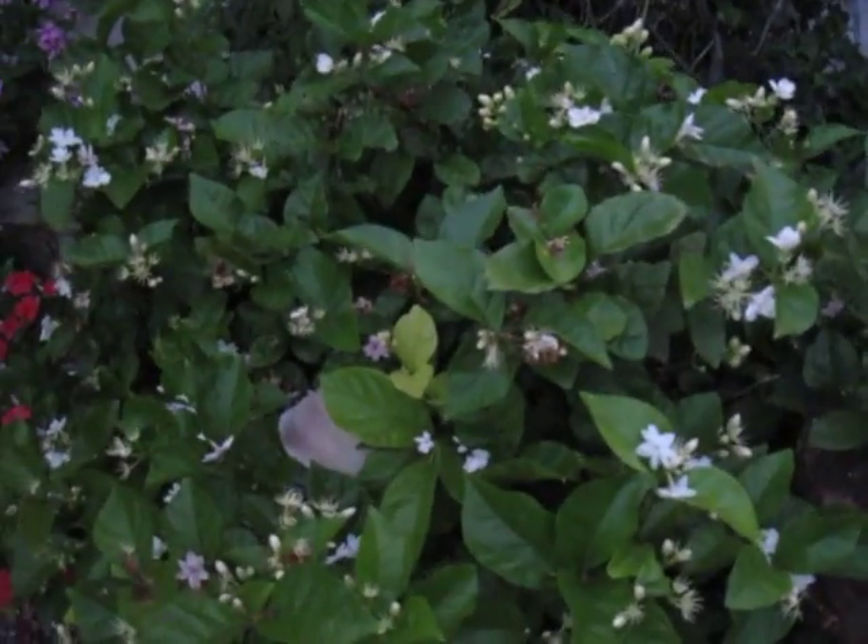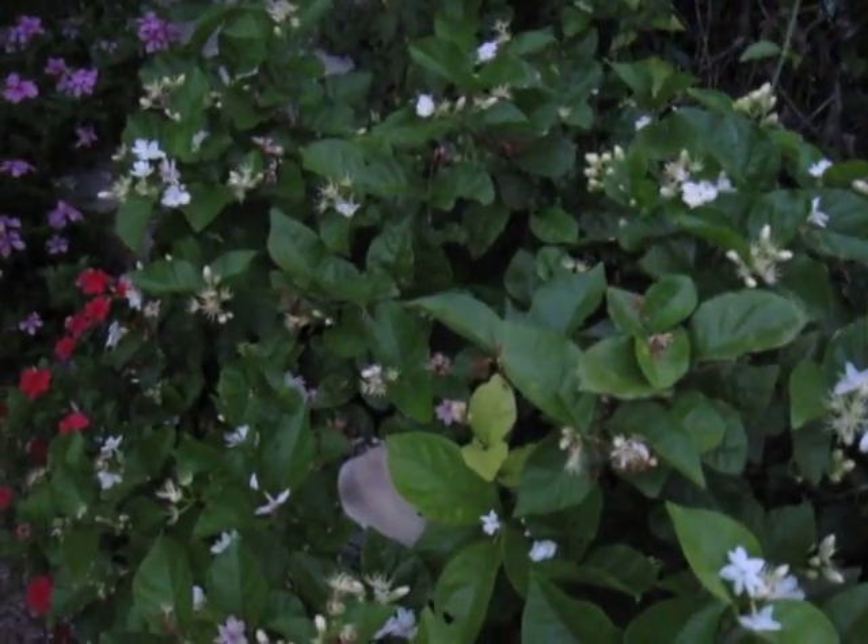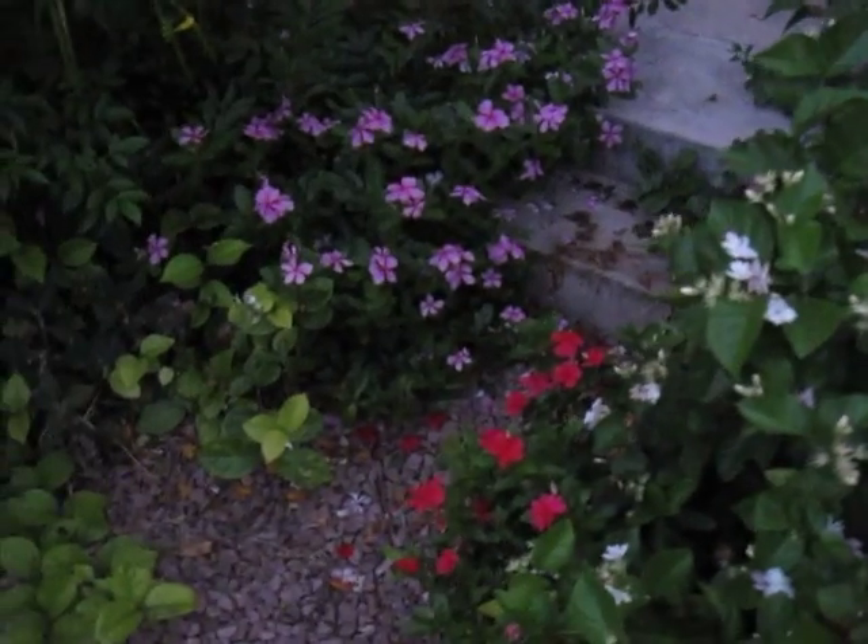This is my jasmine. It smells wonderful. And with all the rain, everything has just sprouted up, so you kind of have a little bit of a problem getting in, but once you get in, it's okay.